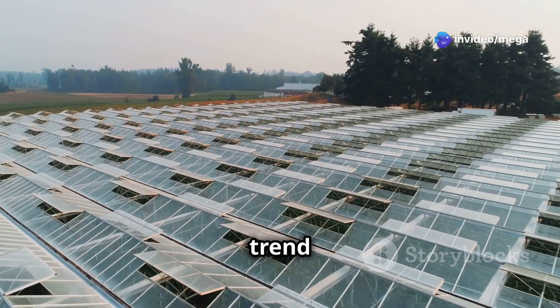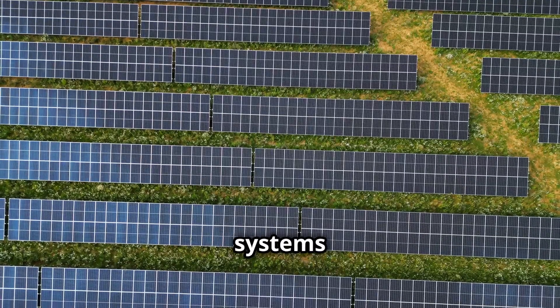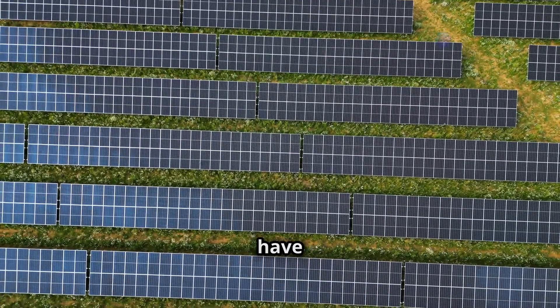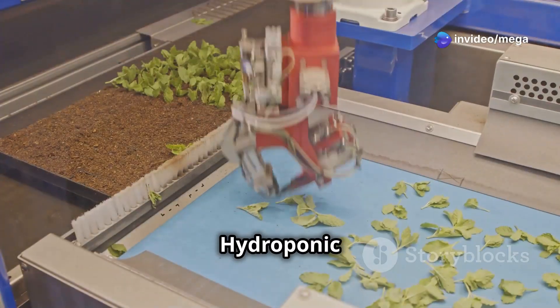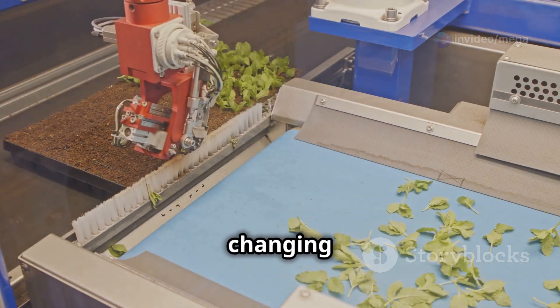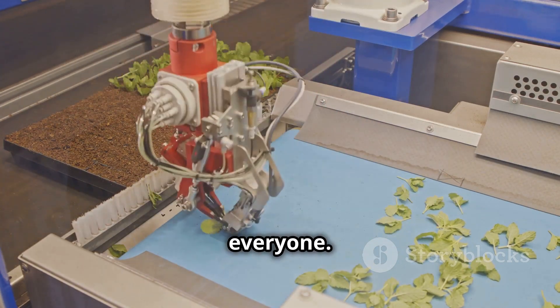Another exciting trend is integrating solar power into hydroponic farming. Hydroponic systems that use solar power are becoming more and more common, so farmers don't have to rely as much on fossil fuels, which is better for the environment. Hydroponic automation isn't just about growing plants without dirt — it's about changing how we grow food in the future, making the world better and our food tastier for everyone.